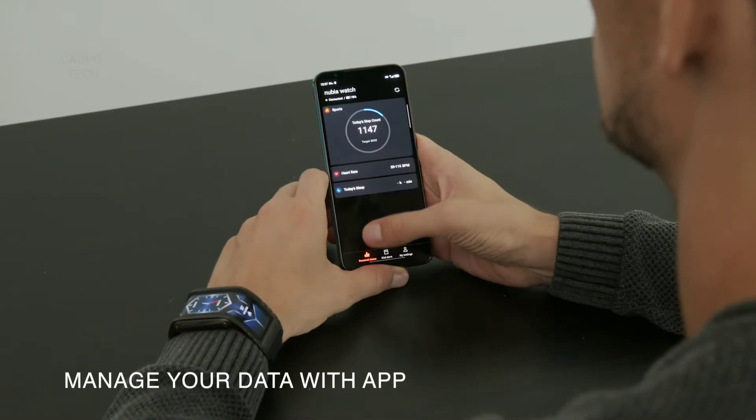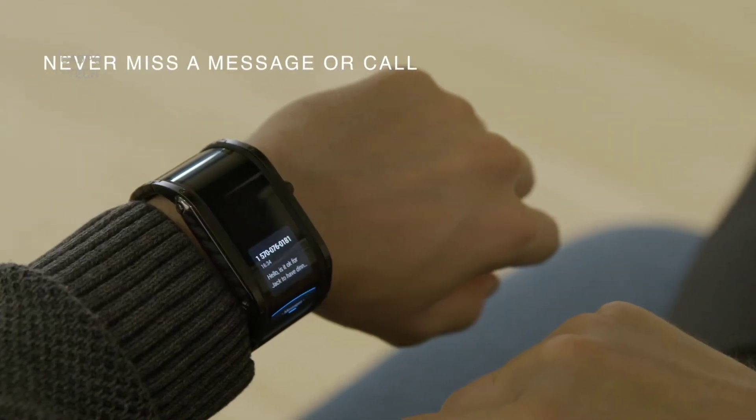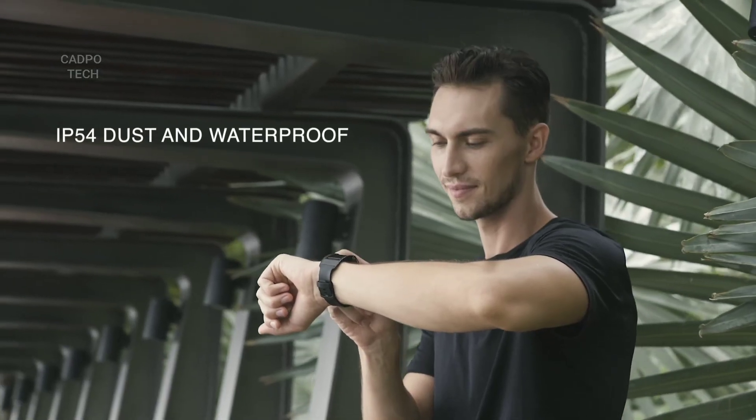Nubia also assists you in your personal life or at work and helps to boost your efficiency. You can stay connected through the app, receive notifications, or simply answer calls through Bluetooth.